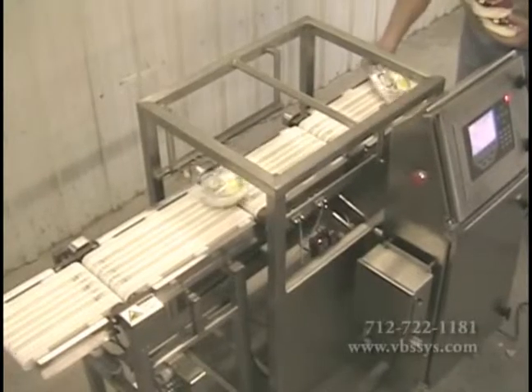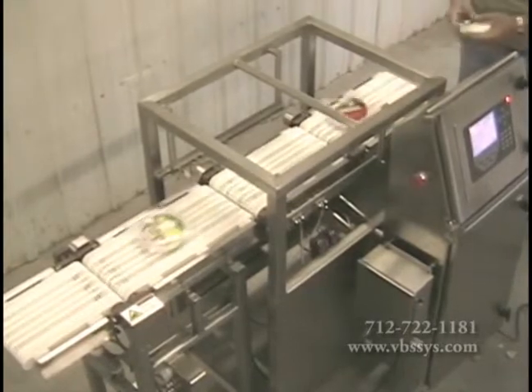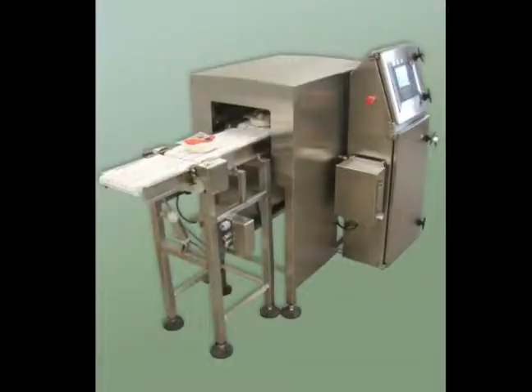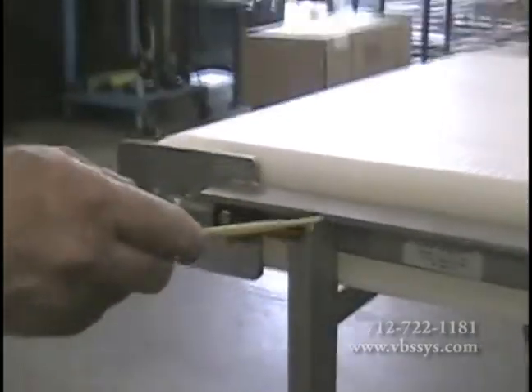Clean up is a must for your plant, so ASTD incorporates an easy-to-clean design with no or few horizontal surfaces in order to prevent any standing water. All welds are polished smooth to prevent any bacteria build-up.